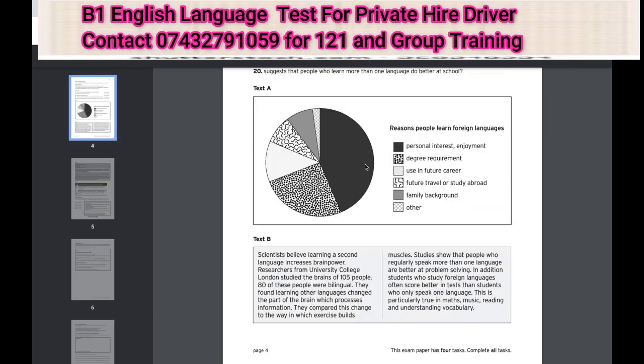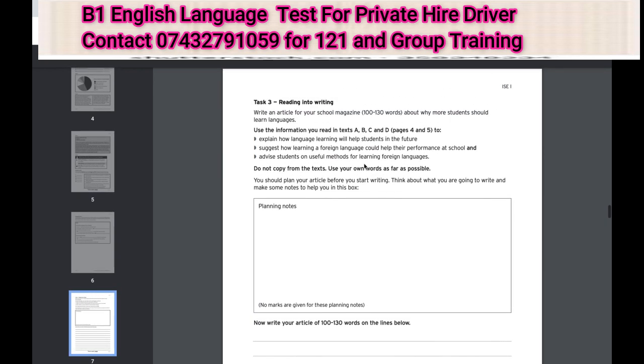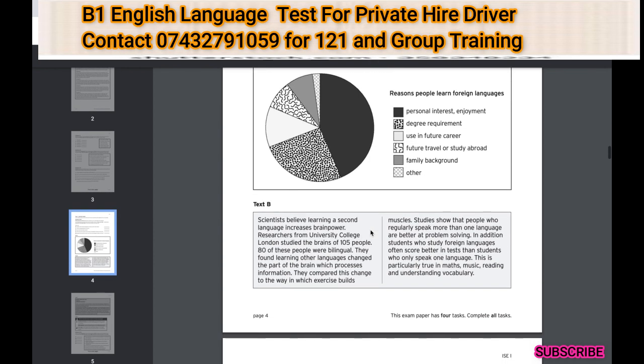Task three — if we scroll down here — is reading into writing. This can seem so daunting, but I'll focus on showing you how to actually use the above tasks to inform what you write. For example, this task asks you why more students should learn languages, and I'll show you little tricks like going back and using what's already written as a starting point.